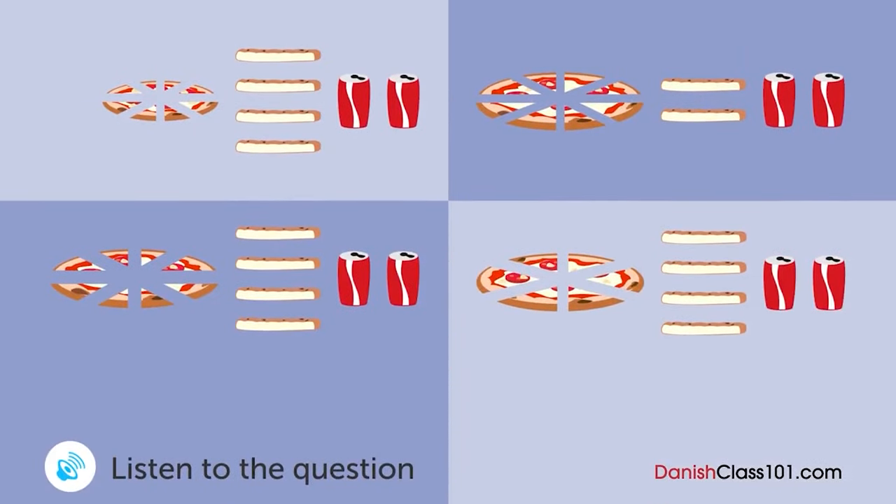En mand bestiller en pizza over telefonen. Hvad bestiller han? Tak for deres opkald. Det er pizzastation. Hej. Kan jeg få en hvidløg-tomatpizza? En hvidløg-tomatpizza. Okay. Hvilken størrelse? Stort tak. Og vendlisten skal jeg have den i otte stykker. Selvfølgelig. Ellers andet? Ja. Jeg vil gerne have fire grissini og to dås cola. Okay. Vi vil være der om ca. 40 minutter.